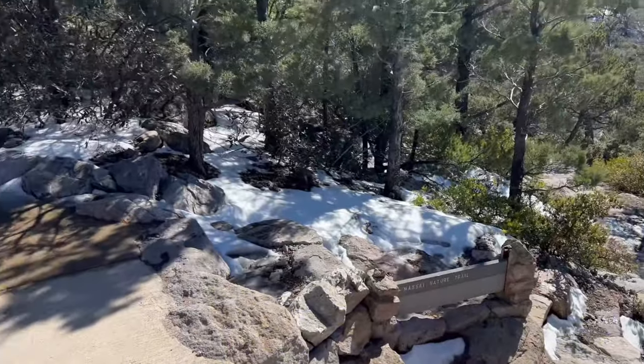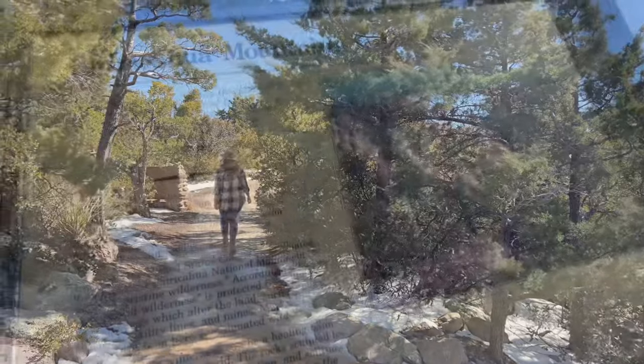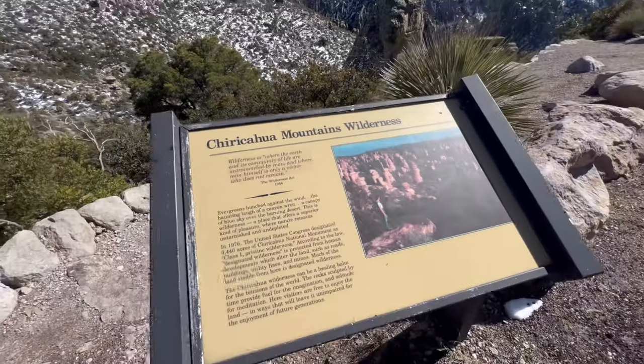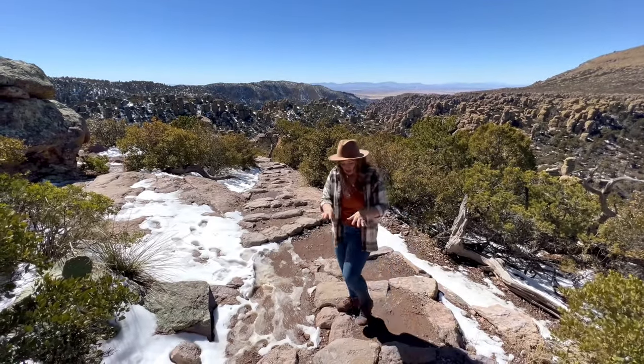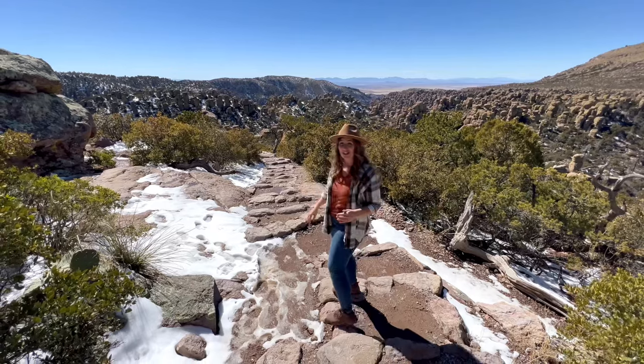In 1976, Congress designated over 9,000 acres of Chiricahua National Monument as Class I pristine wilderness, and along this trail visitors see much of the designated wilderness area. It is important to note that the stone steps can be a bit rocky and uneven in areas along this trail.